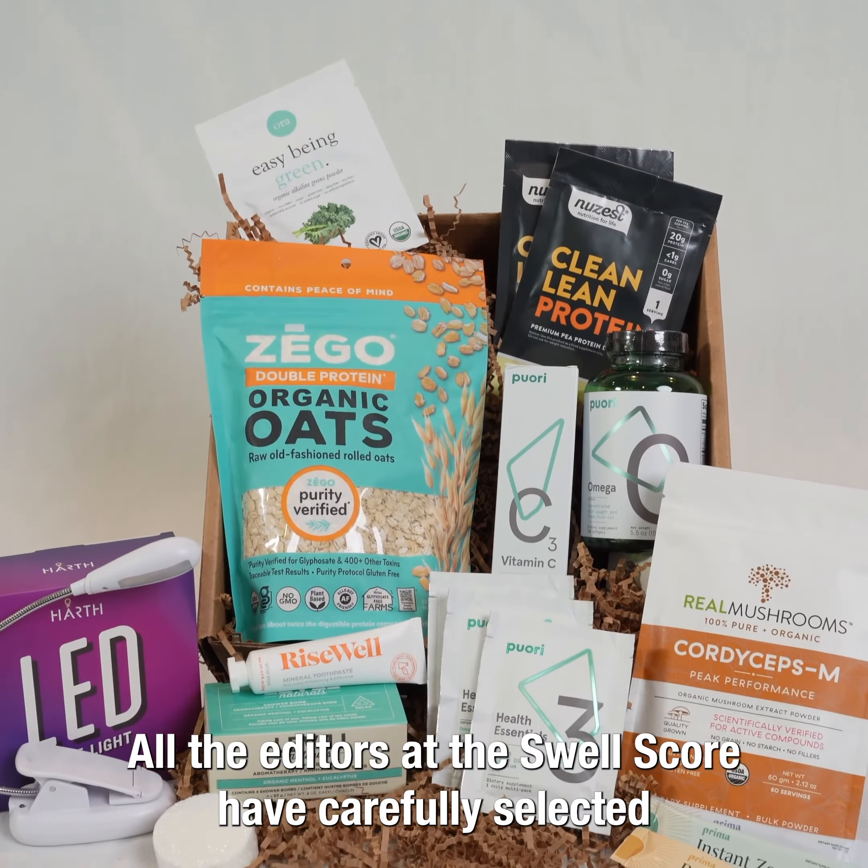We have three different items from this Danish brand called Piri, new at the Swellscore. This Danish brand is the cleanest you can get — every single batch of products does third-party testing. So we have their Omega 3s, their health essentials, and a vitamin C tablet that's effervescent that you can drop in water and it dissolves. It has vitamin C, zinc, yerba mate, and ginseng — perfect for your pre-workout.